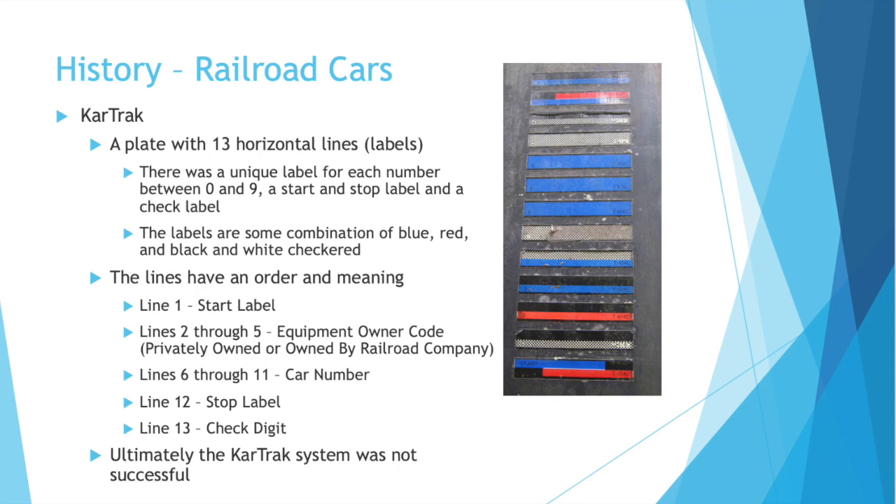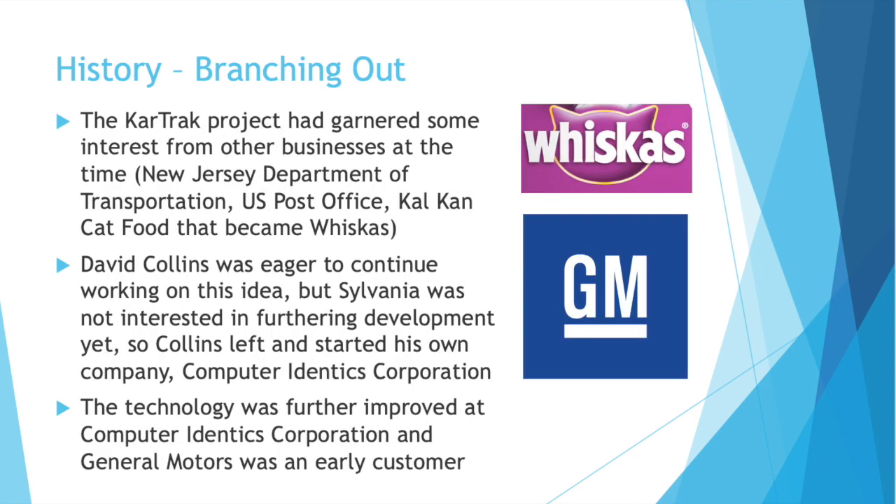The fact that each plate had 13 labels was significant. Label 1 was your start label. Lines 2 through 5 were the equipment owner code — whether the car was privately owned or owned by the railroad company. Lines 6 through 11 were the car number for that train car. Label 12 was the stop label. And then line 13 was your check digit label. A check digit means generally that there's some sort of equation used to determine the check digit. Unfortunately, the CarTrack system was not successful ultimately — it took too long to roll out and the upkeep was difficult. The CarTrack system did get some interest from other companies, notably at Toll Bridge New Jersey, the US Post Office, and Kal Kan, which is now Whiskas, the cat food.